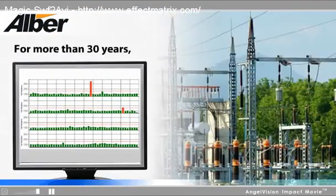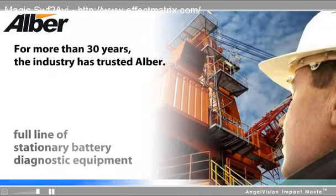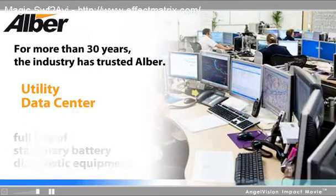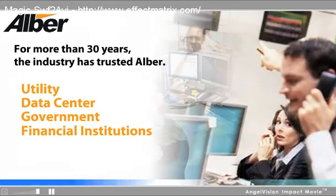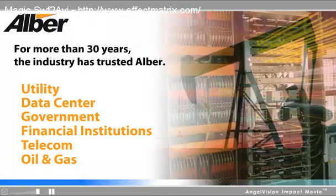For more than 30 years, the industry has trusted Albert. Today, many different business sectors depend on our full line of stationary battery diagnostic equipment for mission-critical battery applications.